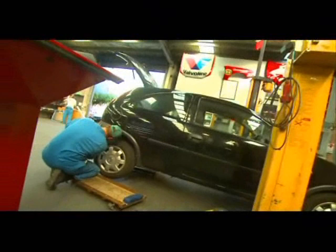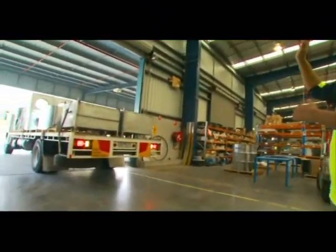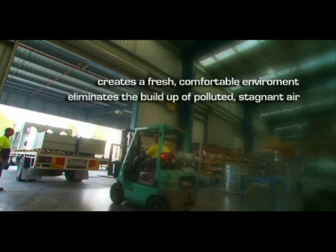It can also help to clear polluted hot air from manufacturing areas, delivery docks and dispatch areas. Jetvent creates a fresh, comfortable environment and eliminates the build-up of polluted, stagnant air.